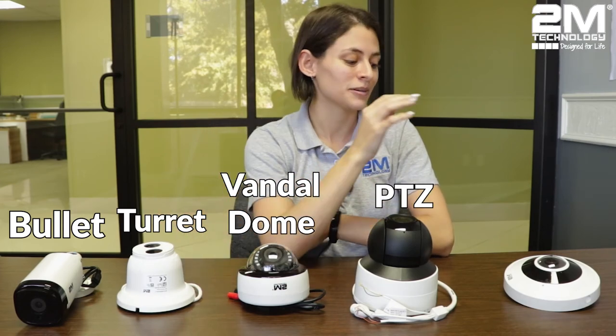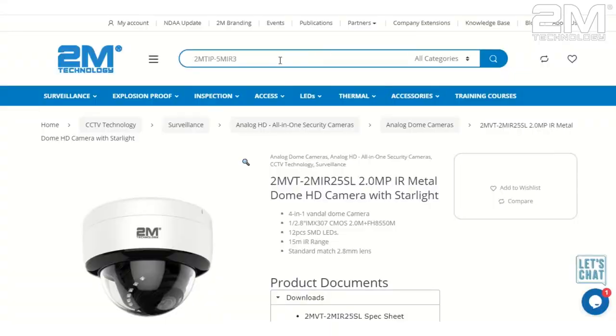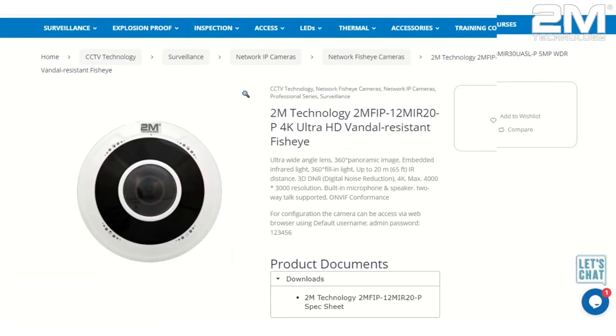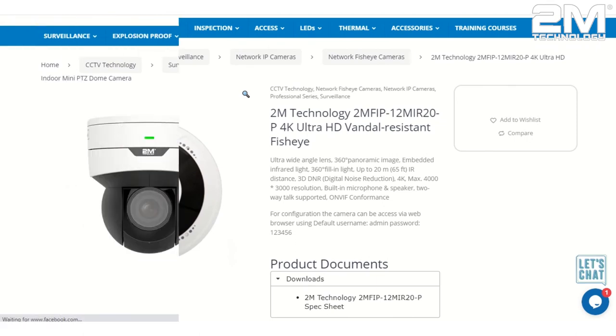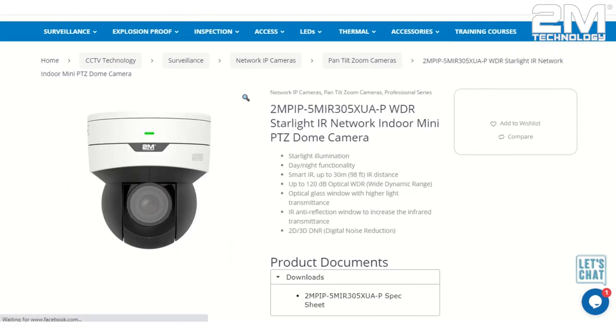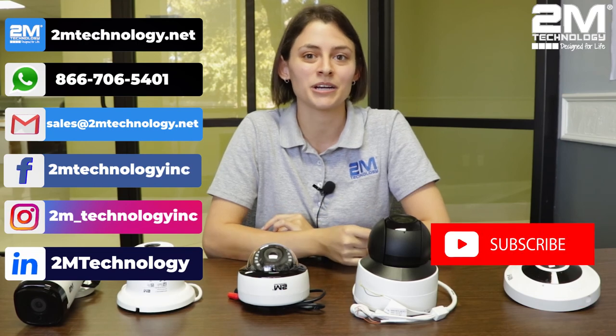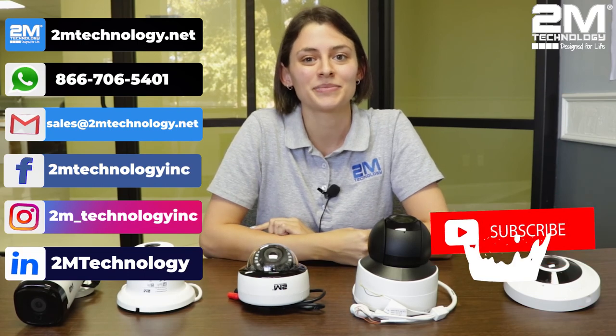And that is it for today. We talked about our most popular cameras: the bullet, turret, vandal dome, PTZ camera, and our fisheye camera. I hope you learned a lot in this video. I will leave the links to these cameras down below — just click on the link and it will take you right to our website where you can see all the information. If you'd like more information on these cameras, reach out to our sales team and they will answer any questions that you have. Thank you for watching and don't forget to like and subscribe so you don't miss out on our next video. See you next time.